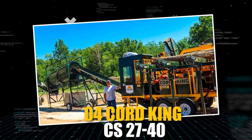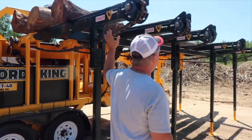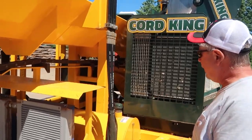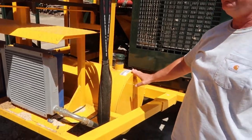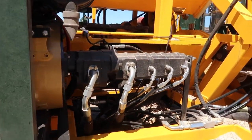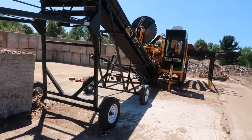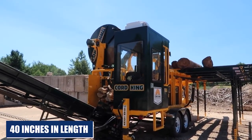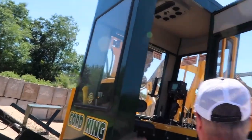The Kord King CS2740 is a highly efficient firewood processor that offers exceptional performance and productivity. With its advanced design and top-quality construction, this machine can easily handle logs up to 27 inches in diameter and 40 inches in length, making it ideal for commercial firewood production.